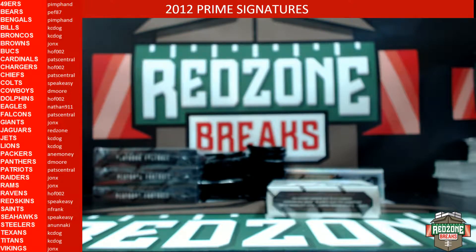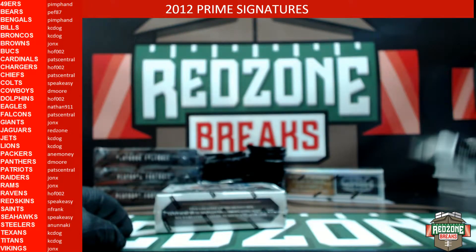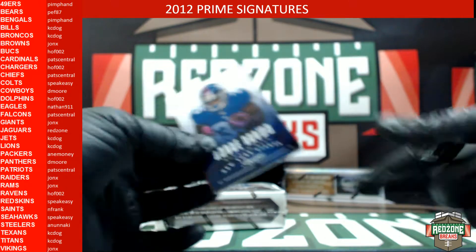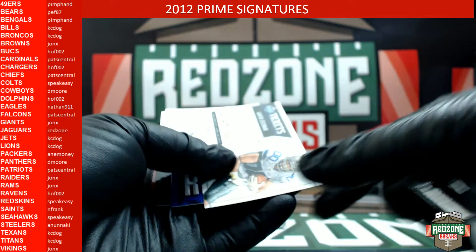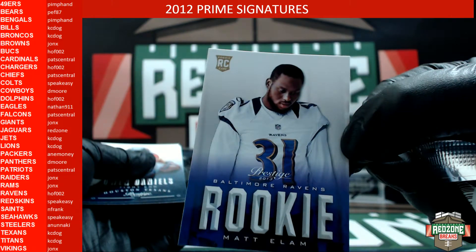Did anybody get the free pack on that one? We were so excited. All right, Justin, carb on the right — here we go, Justin, good luck. You have a Gavin Escobar rookie ticket and a Matt Elan rookie.